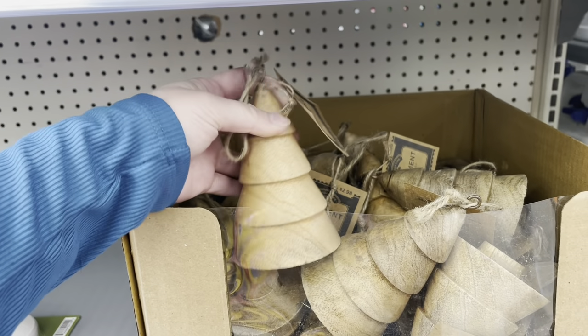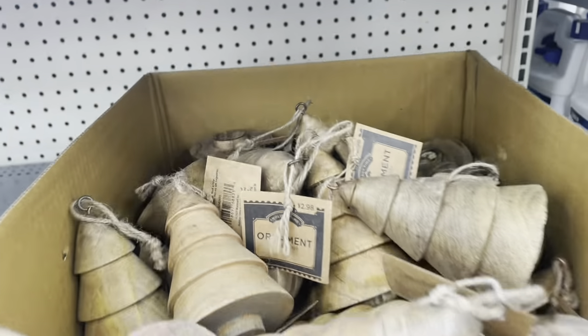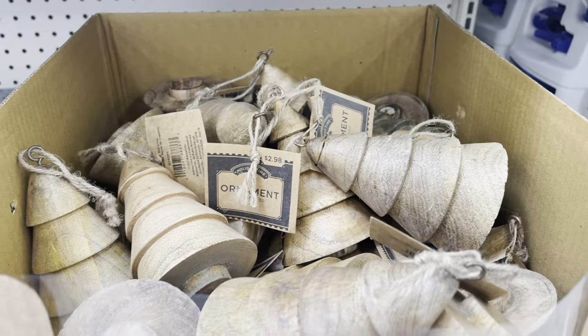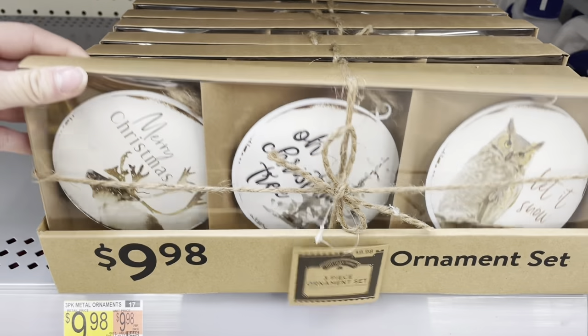Next up are these super fun, very rustic, whimsical wood ornaments. These are actual real wood — they are solid. They are $3 a piece. Really, really sweet. They remind me a lot of Montessori trees.